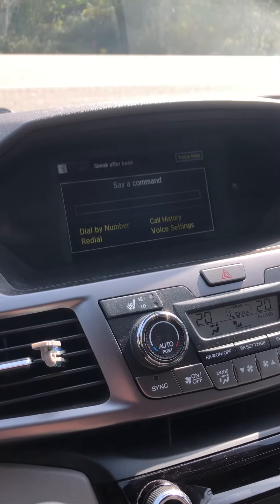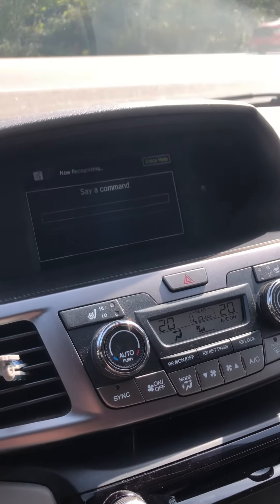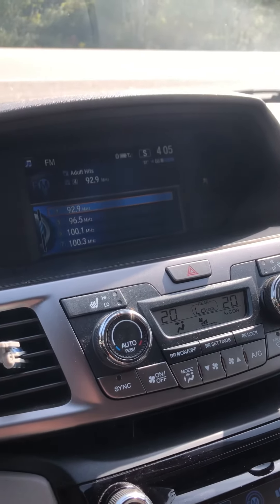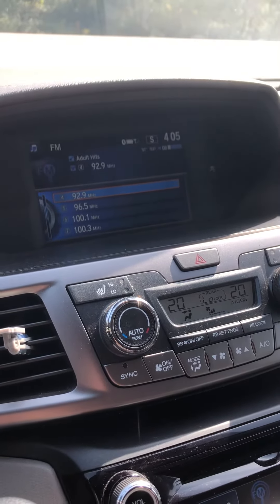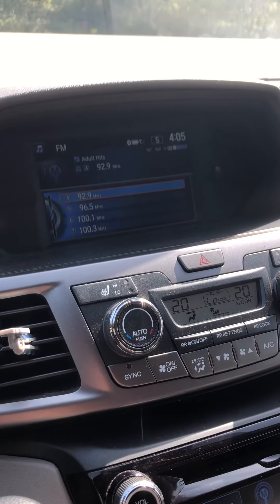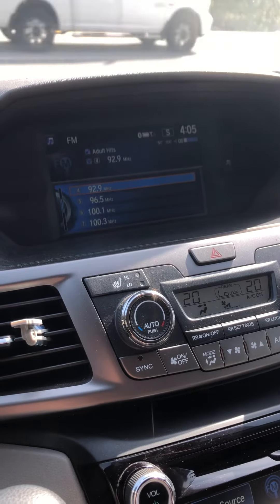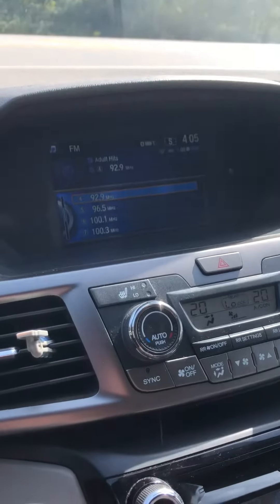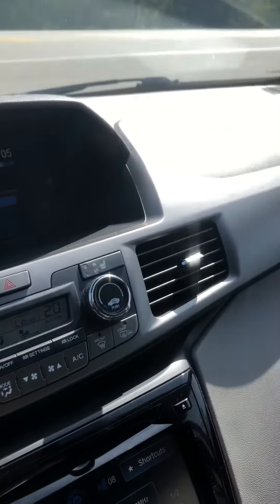I'm going to hang up because it's working again. But I just want someone to see that this happens quite frequently in this vehicle. It has done it since the day we bought the vehicle. It's not right. It's some type of electrical error as far as I'm concerned — I don't understand it. There are a few other quirks with the vehicle that just don't make any sense to me.